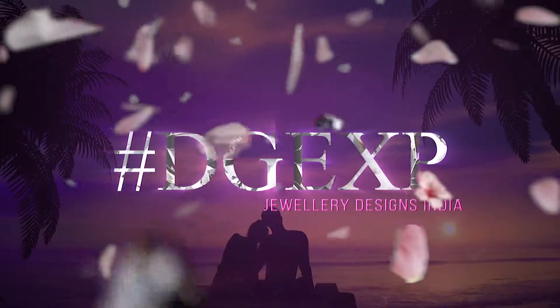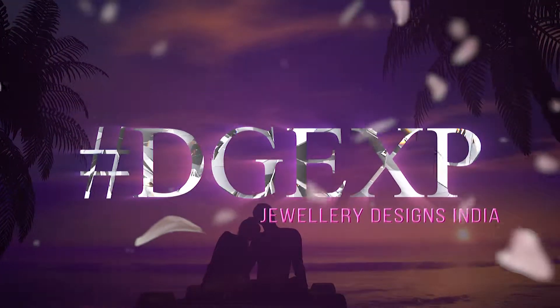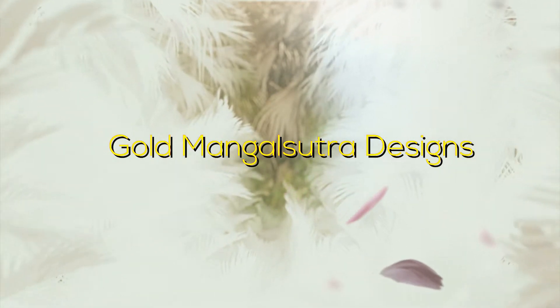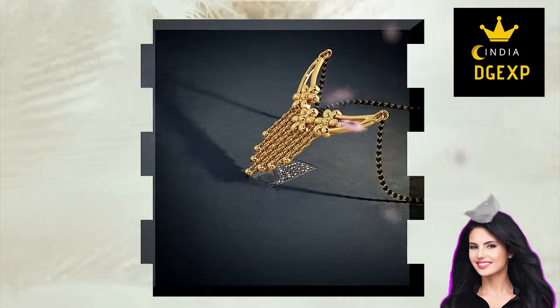Welcome to DGXP India, bringing you the best jewelry designs. In this video we will take a look at some 22 carat gold Mangalsutra designs from Bluestone. Get the perfect Mangalsutra necklace for your wedding day.